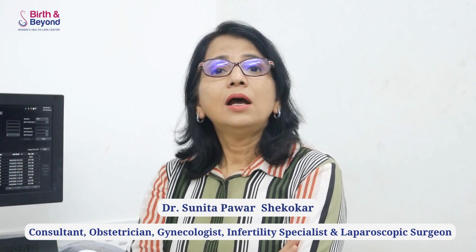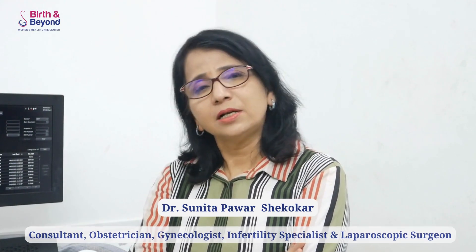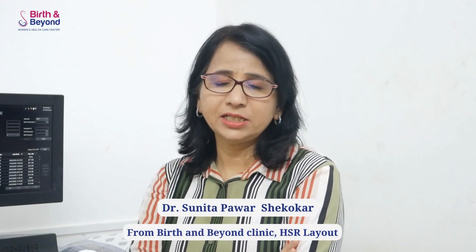Hi, this is Dr. Sunita Pavarshi Koker, Consultant Obstetrician Gynecologist, Infertility Specialist and Laparoscopic Surgeon from Birth and Beyond Clinic, HSR Layout.